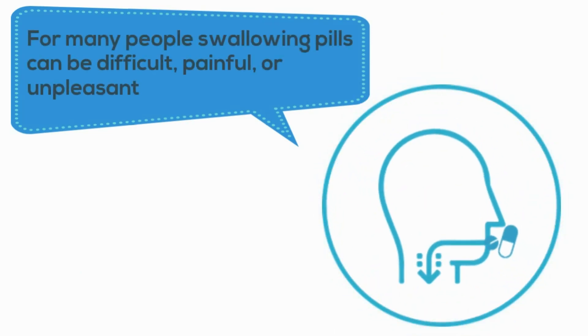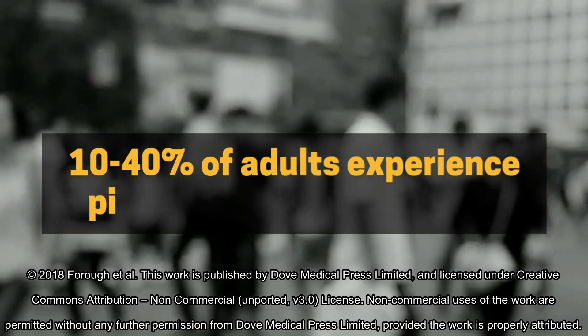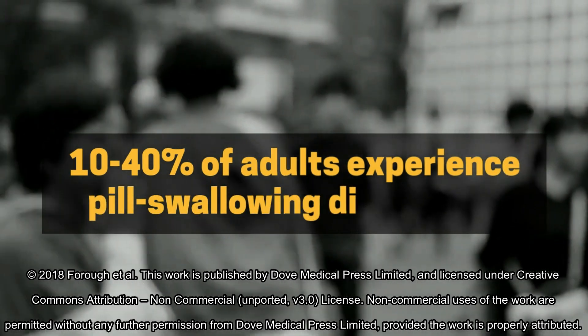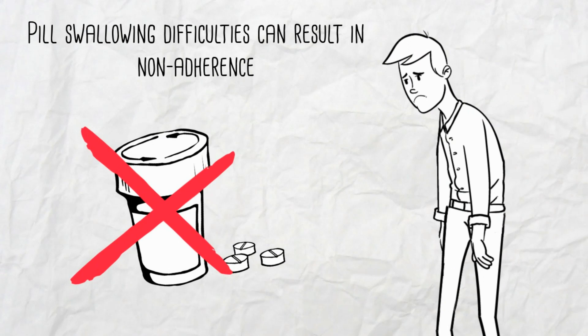Solid oral dosage forms such as tablets and capsules are generally the preferred method of drug delivery. However, for many people the act of swallowing pills can be difficult, painful or unpleasant, even for those with healthy swallowing function. In fact, 10 to 40% of adults are reported to experience pill swallowing difficulties to some extent. Difficulty with swallowing pills may eventually result in patients refraining from taking their medications, which can lead to poor disease management and treatment outcomes.